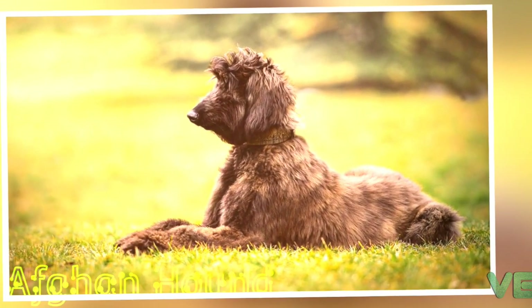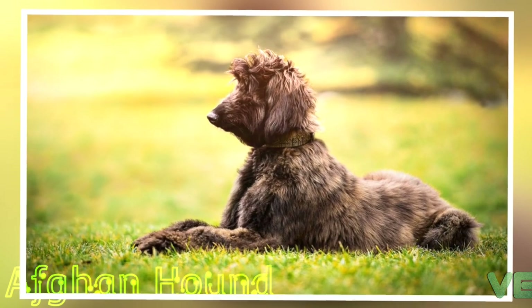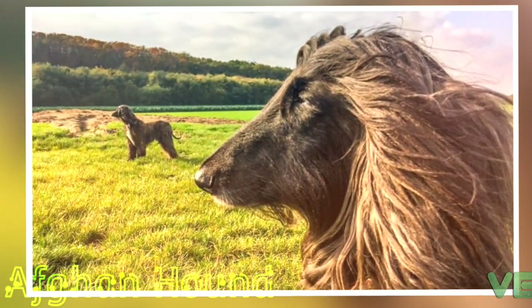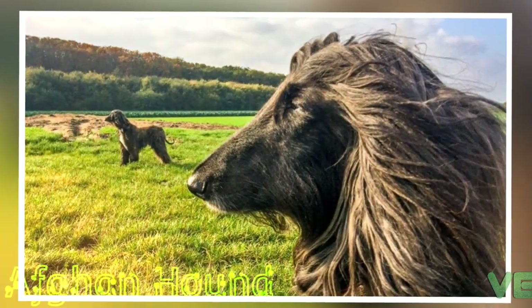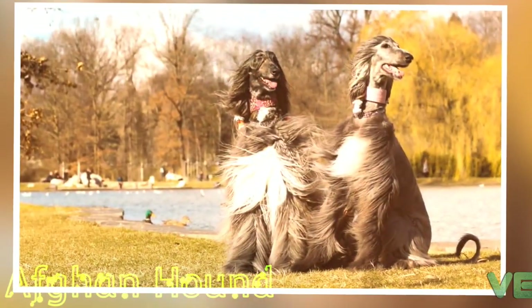Coren noted that Afghan Hounds were consistently ranked among the least obedient dog breeds among all of the trainers he consulted, with a majority ranking the Afghan Hound in the lowest 10 breeds out of 133 listed.